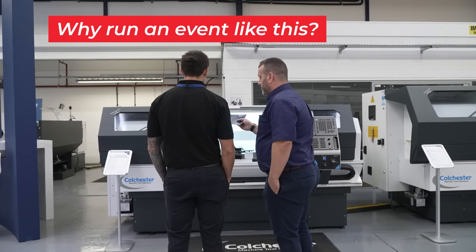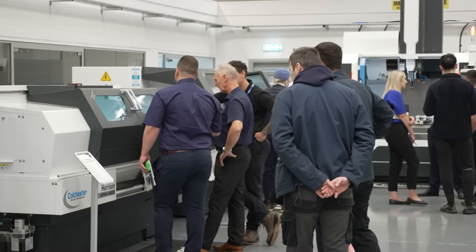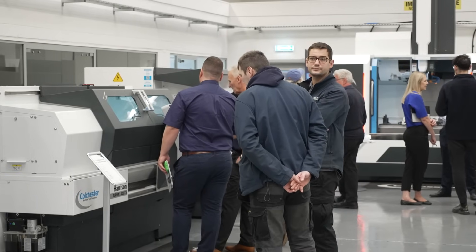I'm Ben Warren, Area Sales Manager for Colchester Machine Tools for the East Midlands. It's great because it gives our customers, existing and new, the opportunity to see the latest machine tools that we now have on offer. I've just had one customer come today where he wants to place an order, but he wanted to see the machines in the flesh, so coming here has cemented his decision that it's the right one.